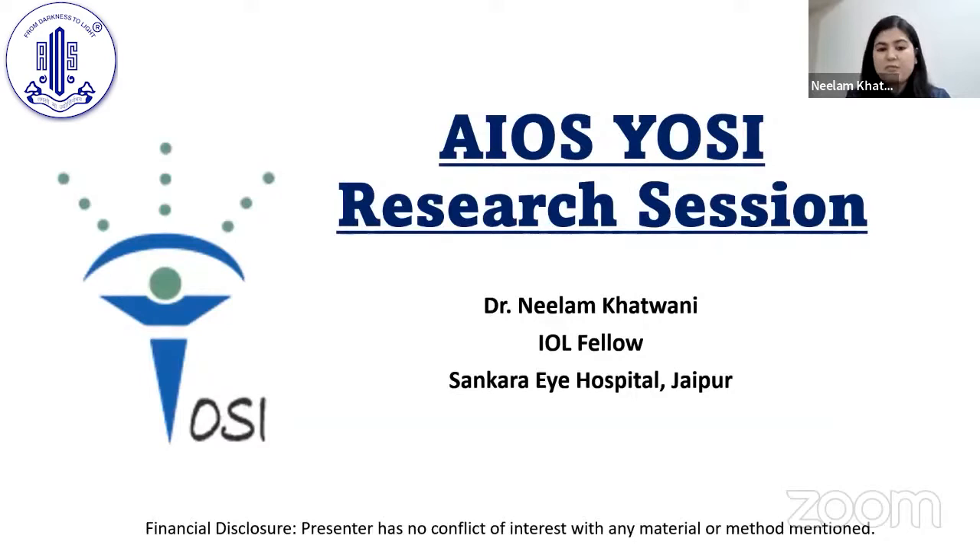Good evening, everyone. First of all, I would like to thank AIOS and Yossi for giving me this opportunity to present my journal club at such a big platform. I would also like to thank Sonal Ma'am and Kaushik Sir, who were my mentors and who have helped me throughout in making this presentation.